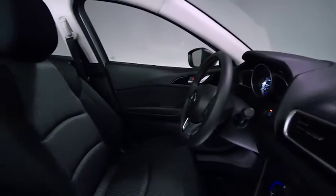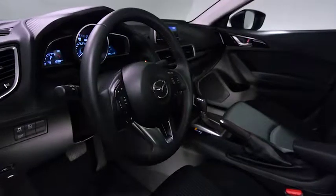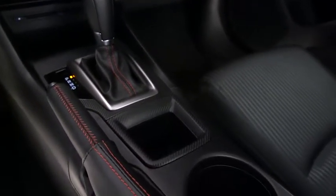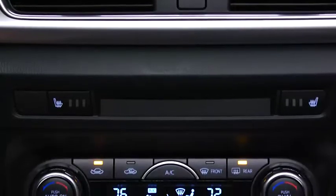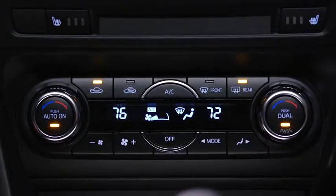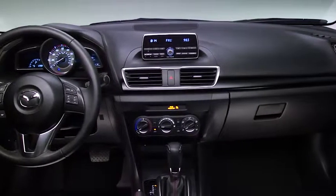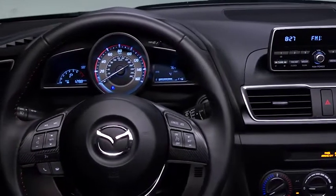Inside, you'll notice an interior designed unlike any other car in its class. The leather-wrapped steering wheel, shift knob, and parking brake handle feature red stitching for a sophisticated touch. High-end materials and refined surfaces surround you. Available dual-zone automatic climate control lets you customize your comfort. Upgraded touring cloth seats add a sophisticated look. And a streamlined dash and instrument panel create the kind of visibility and spaciousness usually reserved for luxury vehicles.